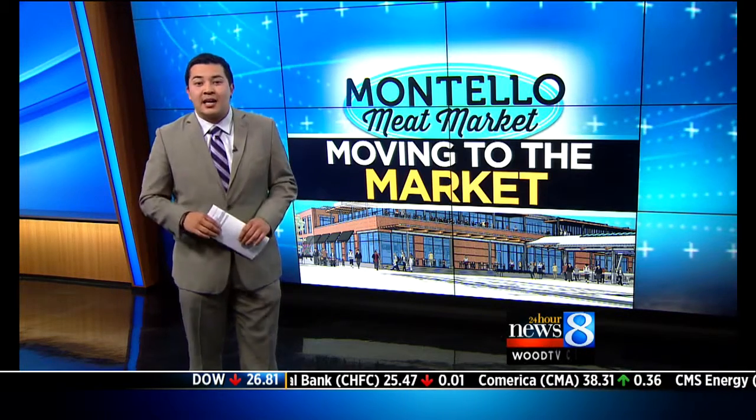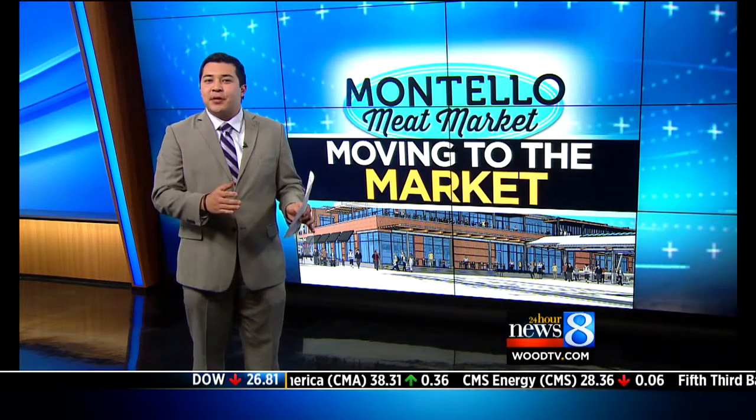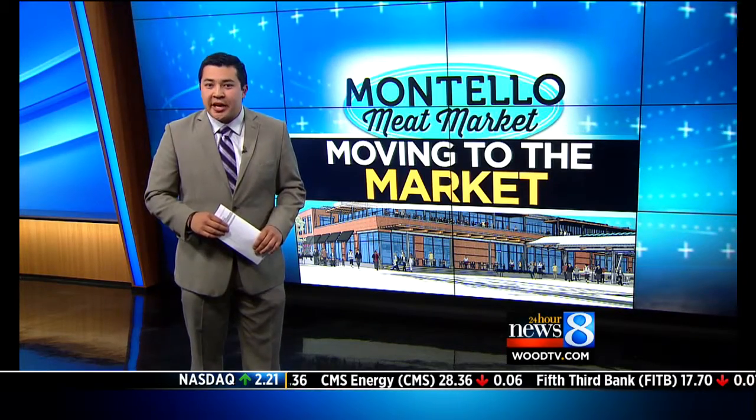They move when the downtown market hall opens in mid-August. Coming up at 6, we'll break down the price difference between Montello and a grocery chain.